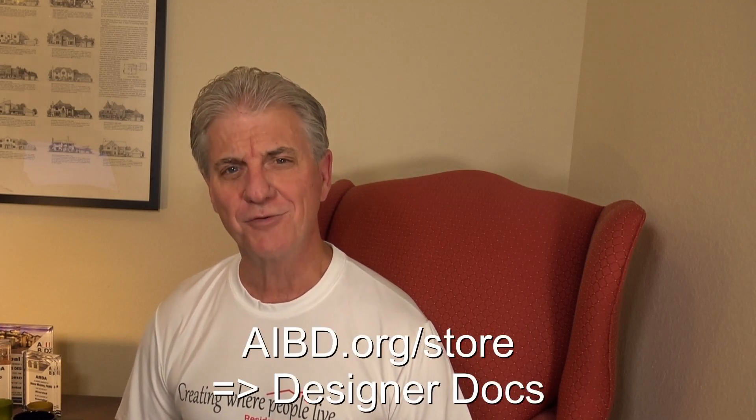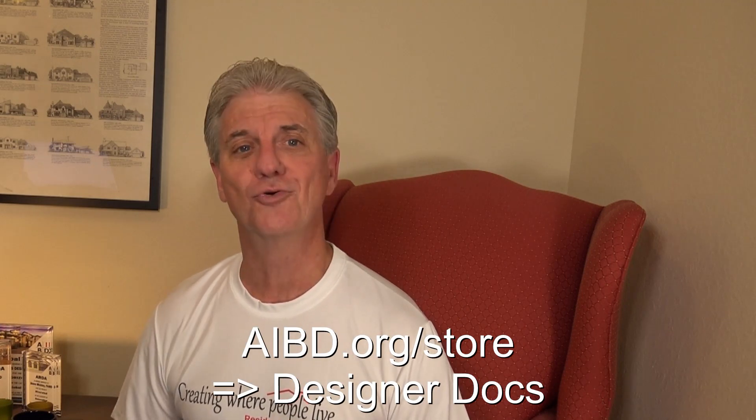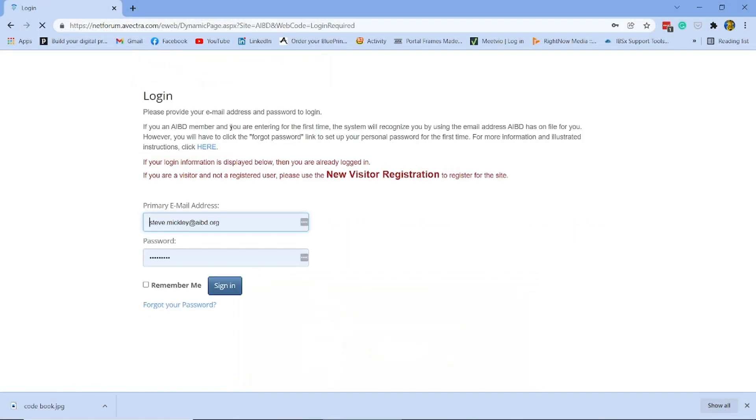Two-thirds of my professional career has been spent in the current position working with building designers, testifying at code development hearings, and curating education. Trust me when I say that this is an incredible tool. Go to the AIBD store and purchase Designer Docs. AIBD members have free access and there's a fee if you're not a member. And if you've already purchased Designer Docs, you don't have to do it again.